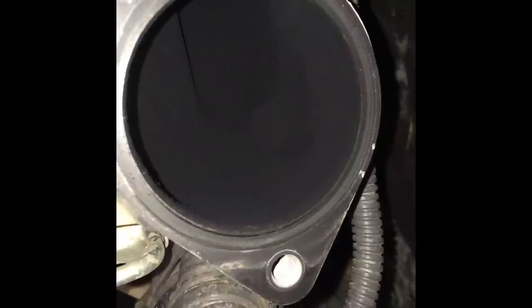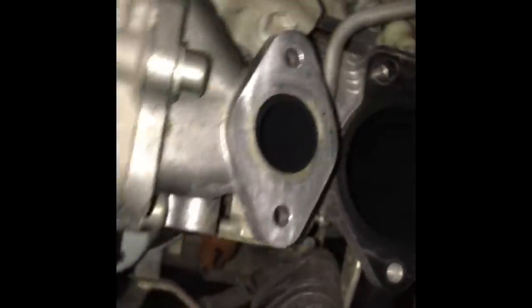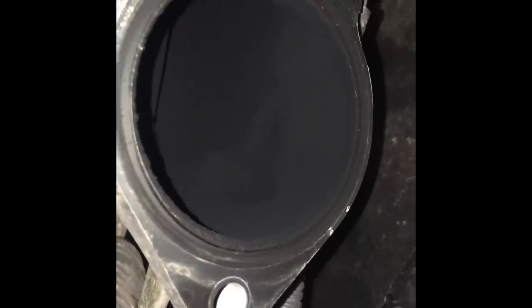Here it is — there's the intake manifold. Quite clear. I'm not sure if that was cleaned, but by how clean it is it looks like bloody new. I'd say that was cleaned at the 130,000 km service — I doubt it would be that clean at 130,000 without cleaning. Excellent stuff how clean that is.